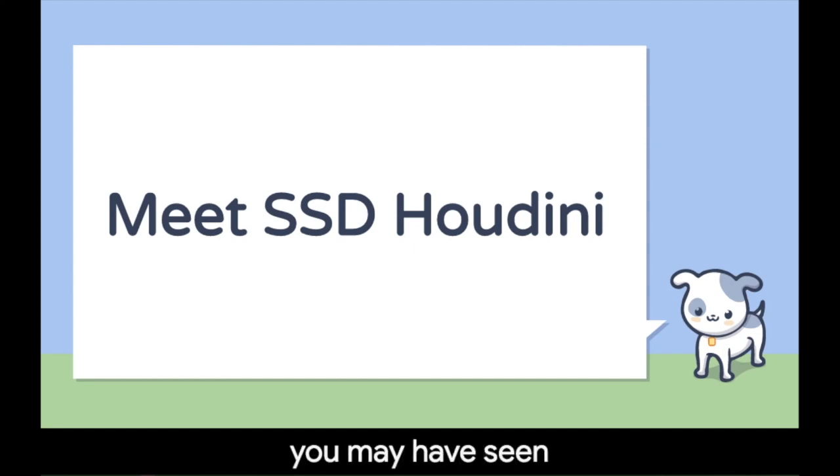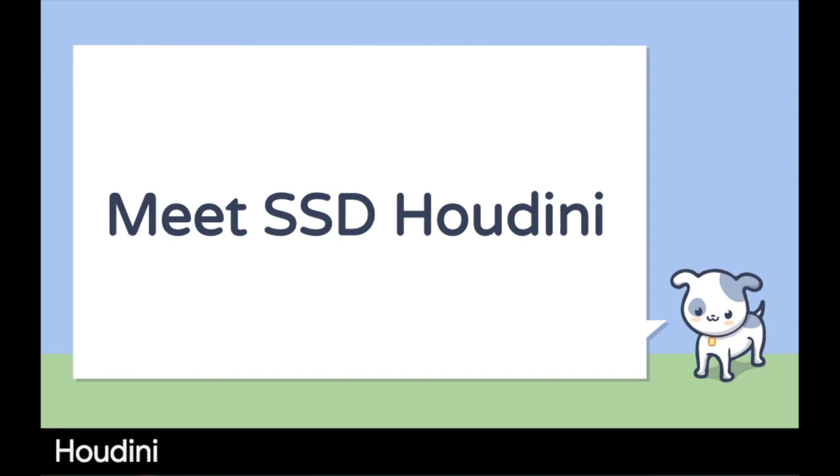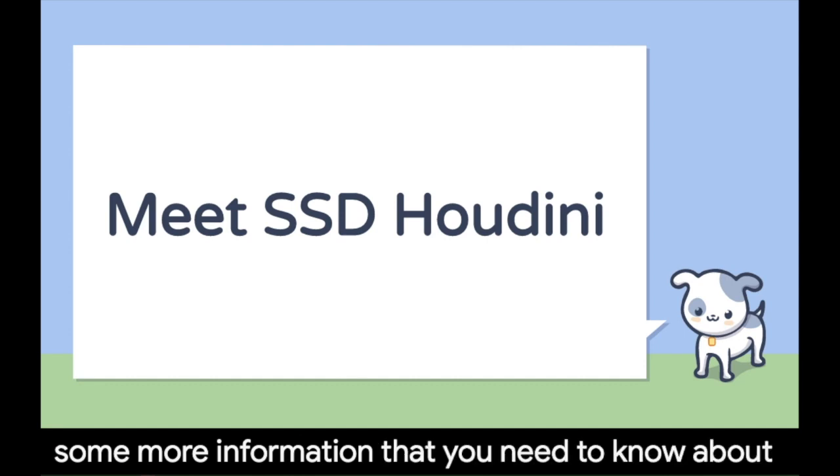You may have seen the video announcing that SSD Houdini is coming to work at our school, but there's some more information that you need to know about him.